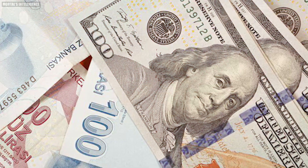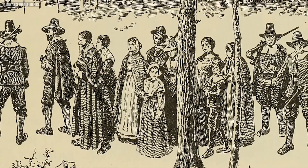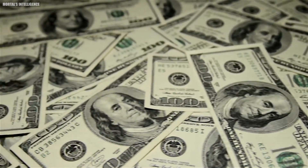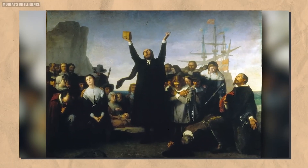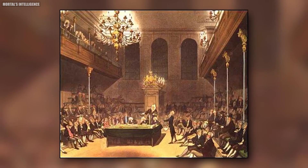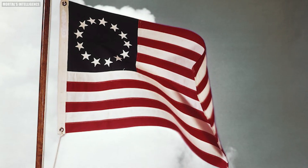The first official paper currency in America was issued during the American Revolution to fund the war effort. However, it wasn't until 1861 that the first federal paper currency, greenbacks, was issued. The modern U.S. dollar we recognize today began to take shape in the early 20th century with the introduction of Federal Reserve notes. Did you know that 'buck,' a common slang for the dollar, originated from using buckskins in trading during the early frontier days? And the name 'dollar' derives from the Spanish dollar, widely used in the American colonies.